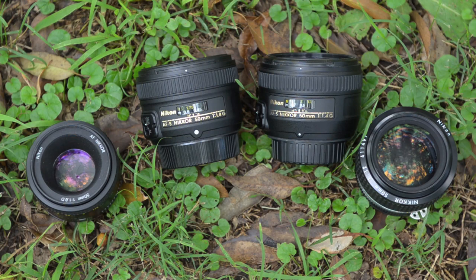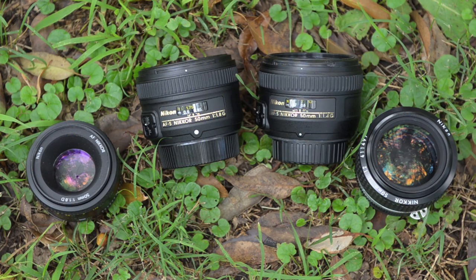So you'd expect AFS lenses to be the fastest focusing and most quiet. But neither of these lenses have Nikon's special nano crystals, and neither of them have ED glass. So don't think that G means something like what L does in Canon — that's not what it means.